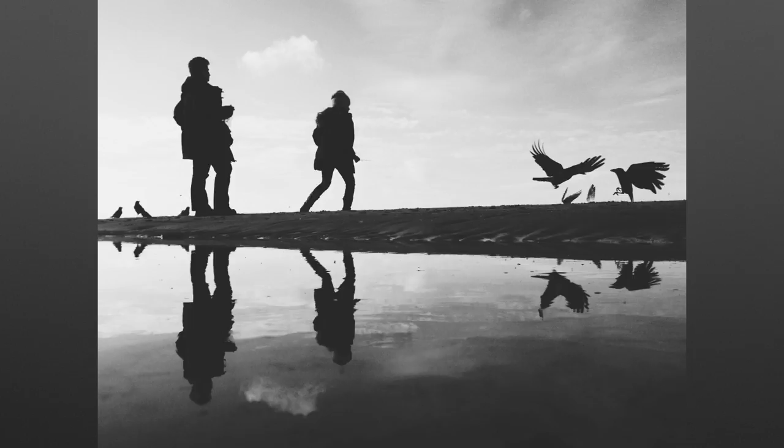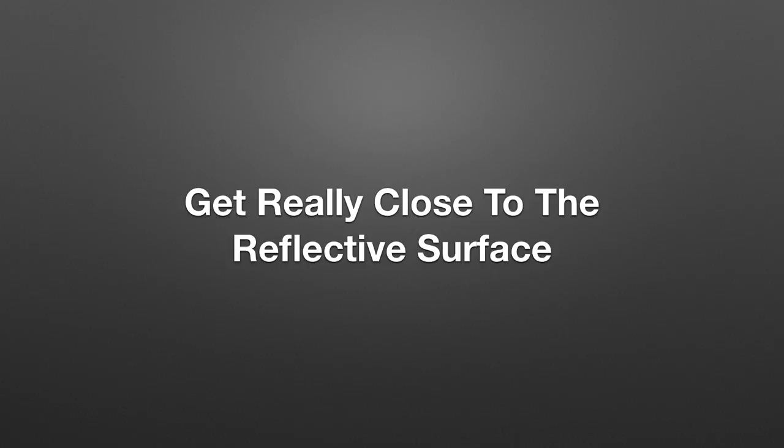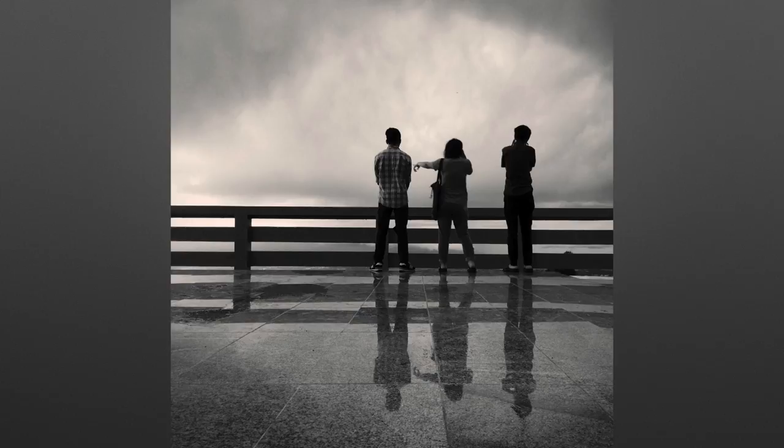In order to take really good reflection photos you want to get really close to the reflective surface. Here we have a reflection of three people admiring a beautiful view — I chose to take a picture of the people looking at the view as opposed to the view itself, because the people were more interesting. The reflection wouldn't even be visible if you were looking at this scene from the height of a standing person — you can only see this kind of reflection if you get really low with your iPhone. So to take good reflection photos, get as close to the reflective surface as possible.